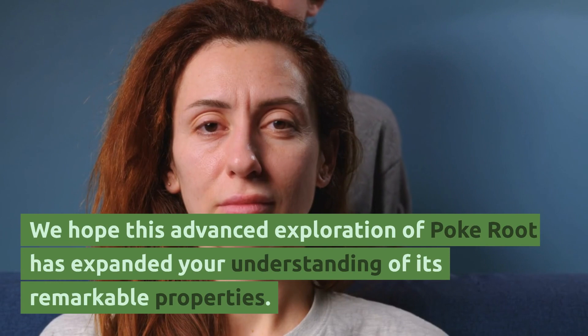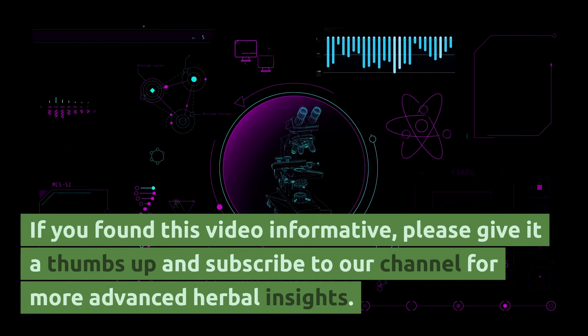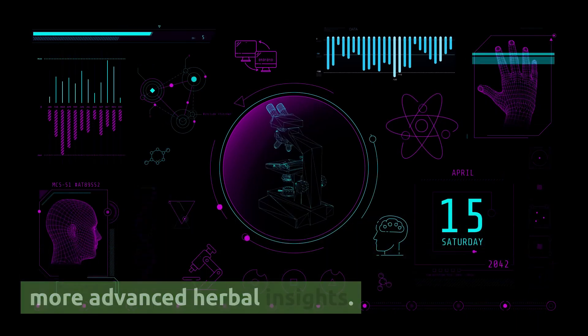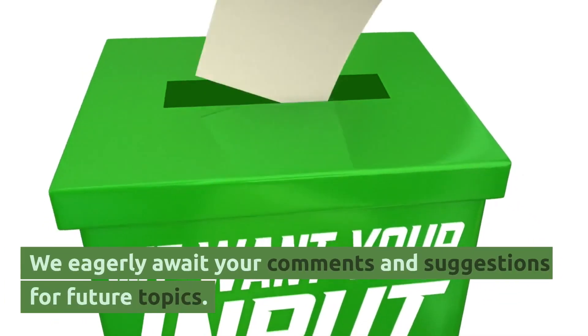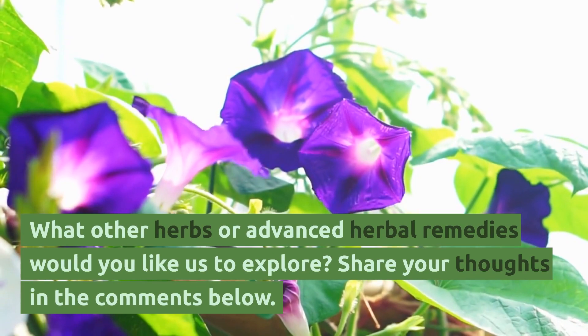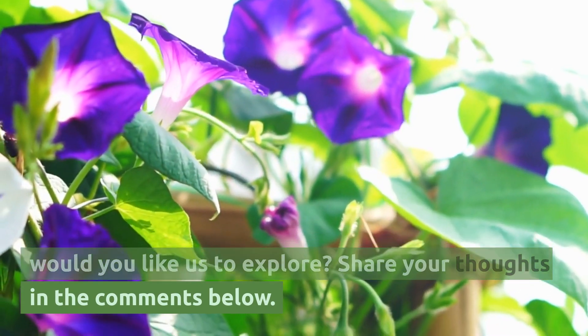We hope this advanced exploration of poke root has expanded your understanding of its remarkable properties. If you found this video informative, please give it a thumbs up and subscribe to our channel for more advanced herbal insights. We eagerly await your comments and suggestions for future topics. What other herbs or advanced herbal remedies would you like us to explore? Share your thoughts in the comments below.